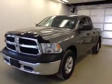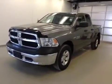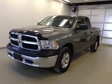Once again, this is stock number B4880, a 2013 Dodge Ram 1500 extended cab, four-wheel drive, exterior color mineral gray.